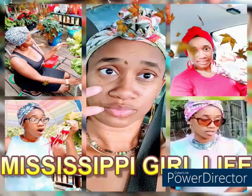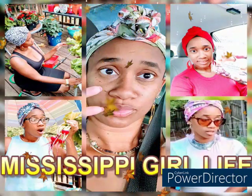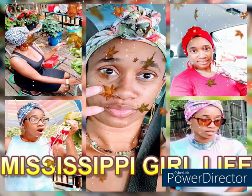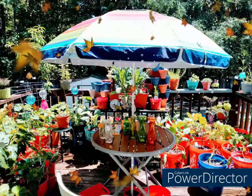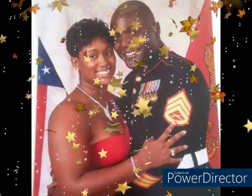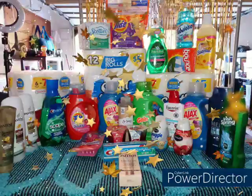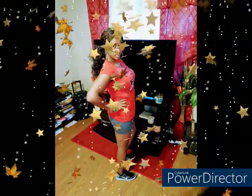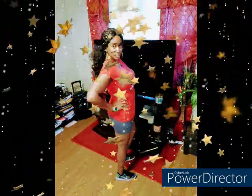Hey y'all, welcome back to my channel Mississippi Girl Life. A little bit about me, I am Tamika, just a country Mississippi girl living in North Carolina. I am the wife to a Marine Corps veteran who is also a New York City boy. I am 34 years old and I am the mother to three children ages 15, 12, and 11. My channel is a variety channel aimed to inspire and motivate you in many different ways.